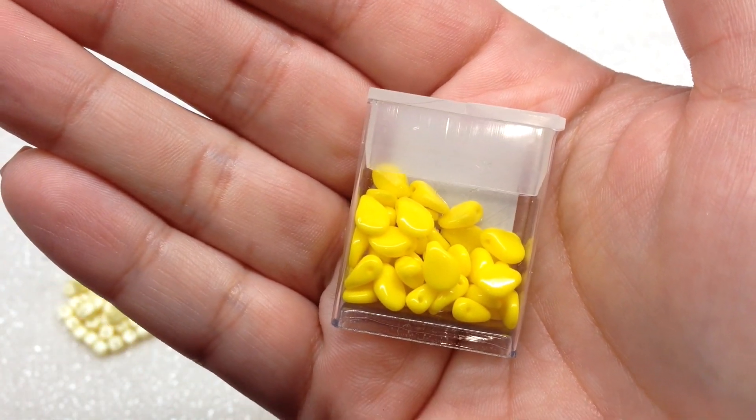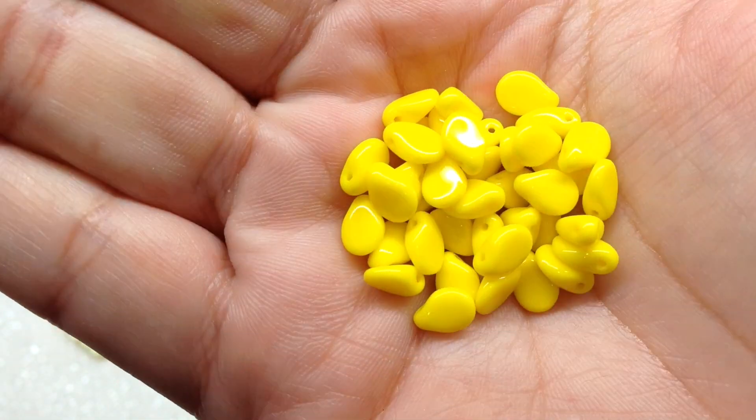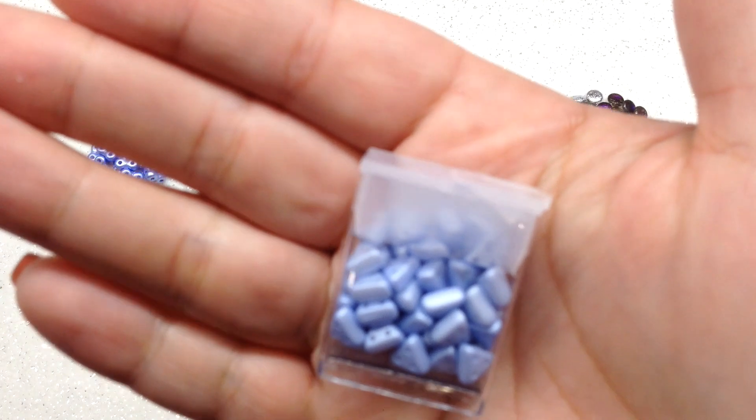Next up, a more vibrant yellow: Opaque Yellow Pit beads — 40 pieces inside. That is a bright pop of yellow. These are a small flat teardrop shape with the hole running through the top of the pinched portion.